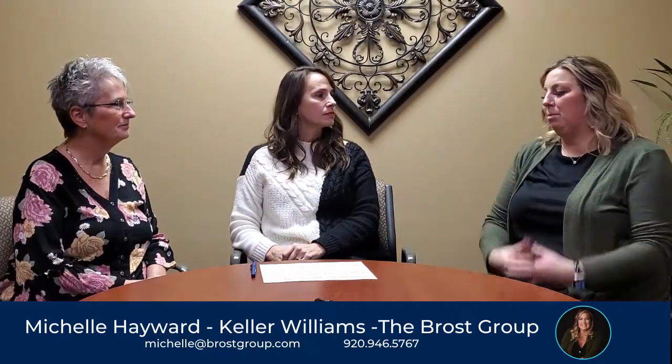Hi, I'm Trish with CIV & Mortgage, and this is Peggy Ayres. We are here with Michelle Hayward with Keller Williams The Brose Group. One of the questions we get all the time is: how do you come up with the value of a home? The first thing to do is call your local realtor. Don't base your numbers off of Zillow or realtor.com — talk to an expert. We have the tools to come up with a really good number to sell your house.